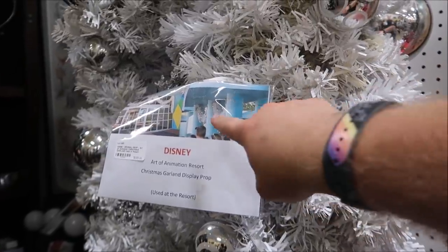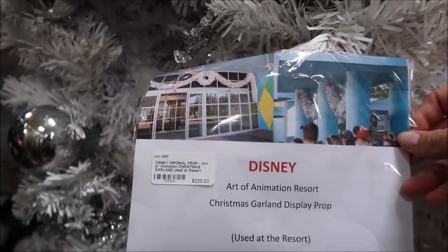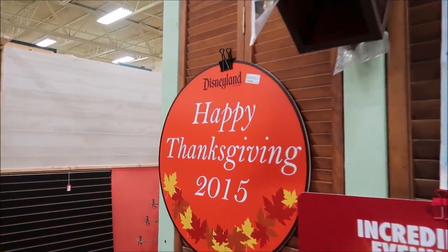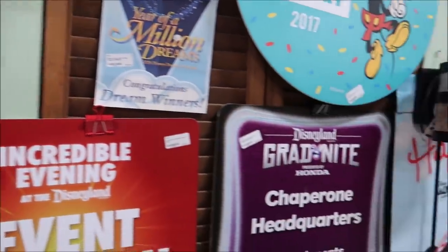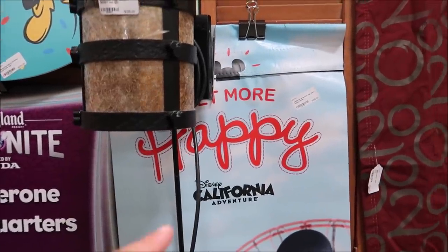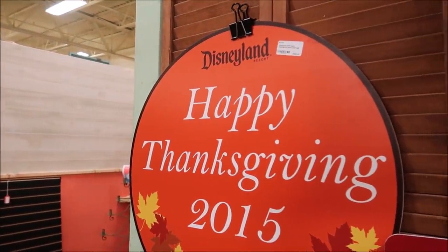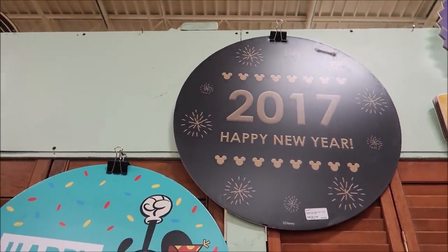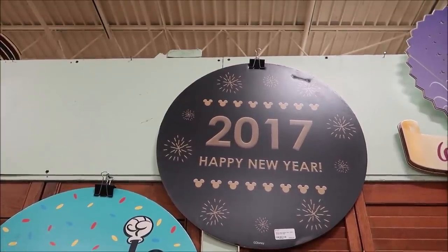These are the Art of Animation garlands. I remember looking at these last year — that is crazy. Now over here we've got some banisters. Look at this: Disneyland Happy Thanksgiving 2015. And then over here they have another 'Get More Happy at Disney's California Adventure' — that's $195 for that banner. This one is also $195, and it says 'Happy New Year 2017.' These are really cool because these were actually in the parks.